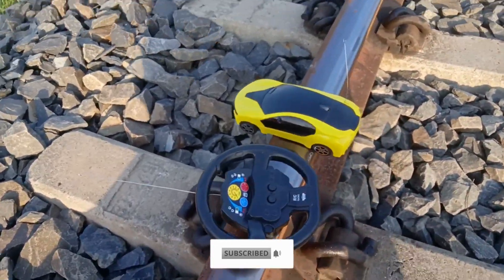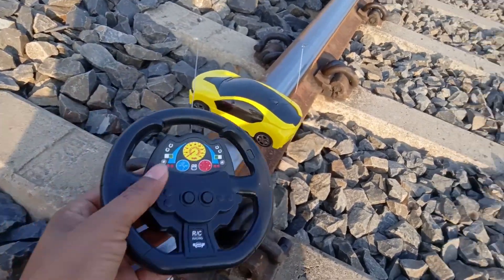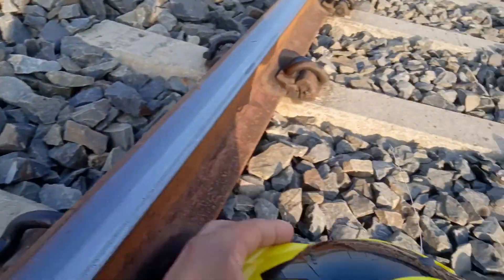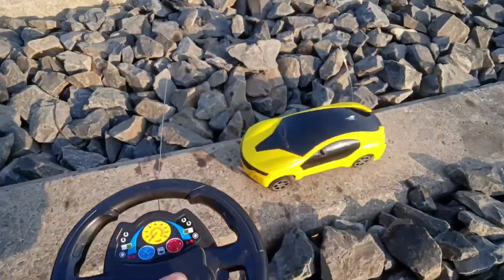There's an RC remote control car. There's a remote control car. Look, there's a remote control car.